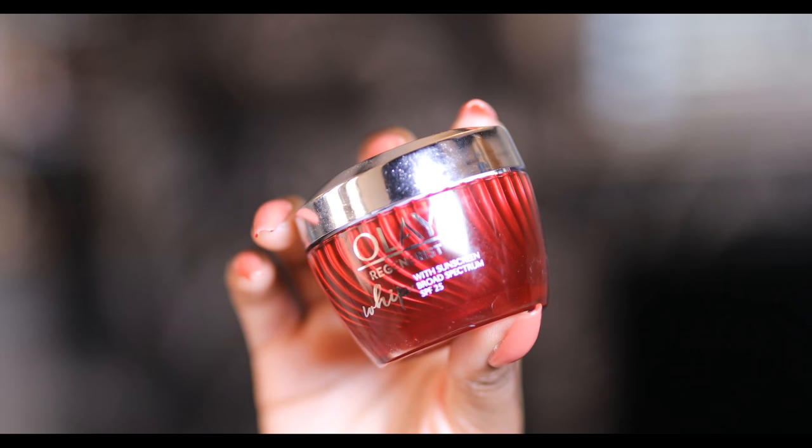Then always wear SPF, guys. Especially because we exfoliated, okay? I'm clocking you. Always, always, always wear SPF after you exfoliate. No matter what.